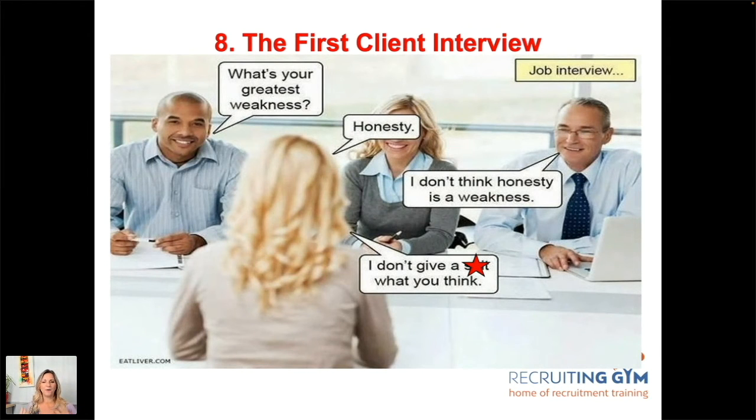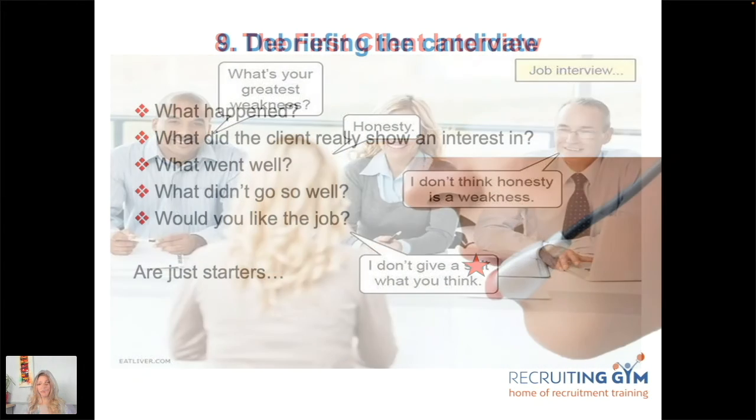For the first client interview, make sure all of that briefing is covered — including preparing them for questions about their strengths and weaknesses. Give them an idea of the time frames and set up the debrief for afterwards: you're expecting a call within 15 minutes of them leaving. When they get back to the car or reach the train station, have them take a moment and call you. You'll get the raw, honest feedback at that point — whether it went well or not.